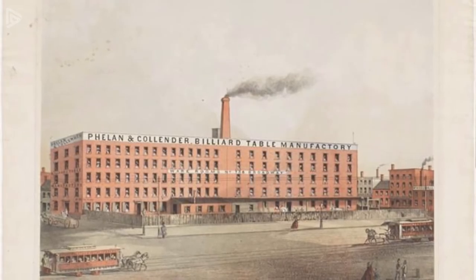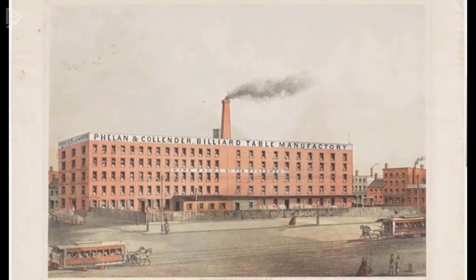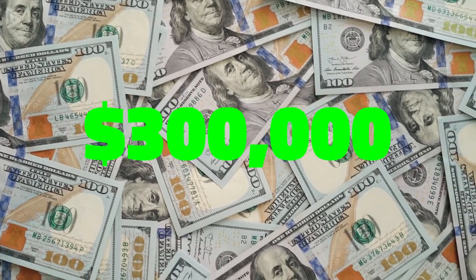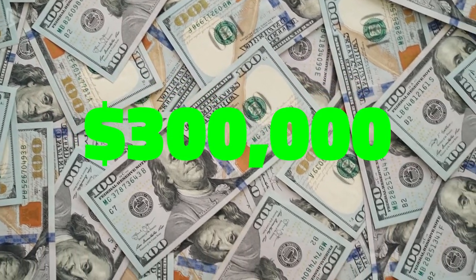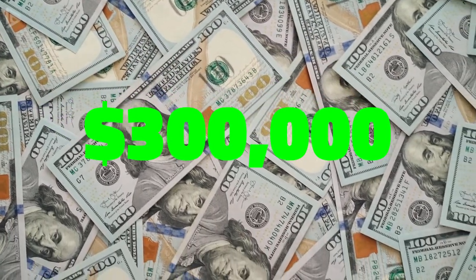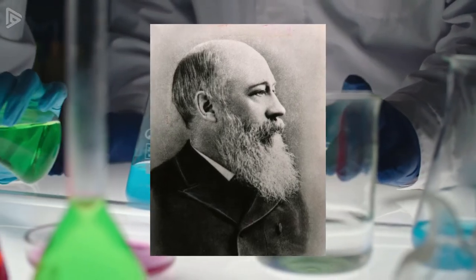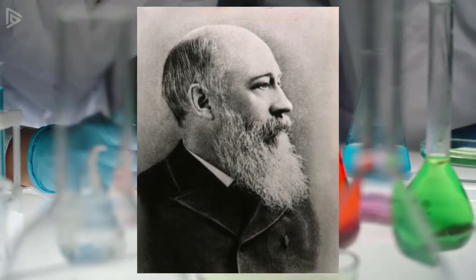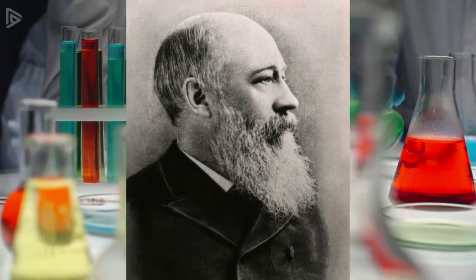So in 1863, Phelan and Collender, one of the biggest billiard table manufacturers at the time, decided to offer $10,000 — or $300,000 of today's money — as a reward to anybody that could invent a new material for billiard balls in order to stop using elephant ivory. It took a couple of years, but an inventor named John Wesley Hyatt came up with a solution. He mixed nitrocellulose with alcohol and a waxy resin called camphor, and molded it into a ball that looked and felt a lot like elephant ivory.